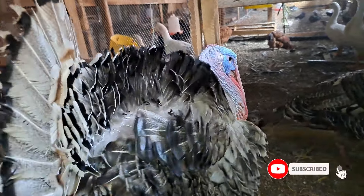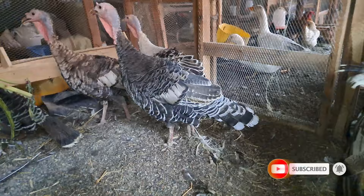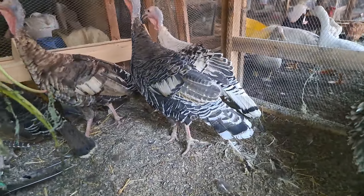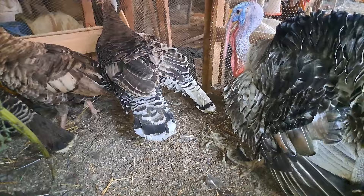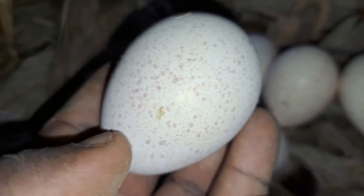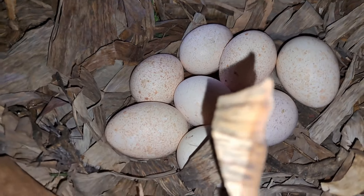I've heard several farmers saying that their turkeys are laying but they skip some days, and sometimes the quality of the eggs is not that good. The turkey eggs should be dotted, as you can see from this one, and they should be of good size.